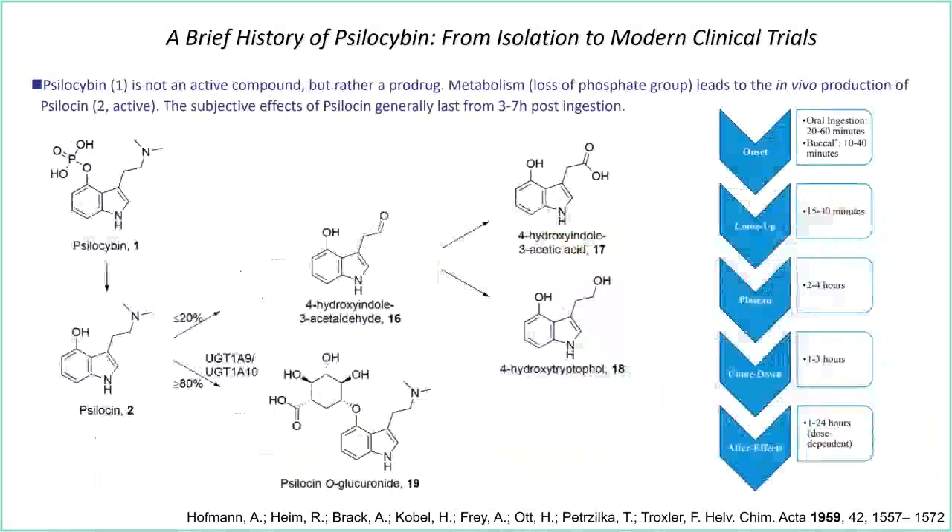Psilocybin itself is not an active agent — it's a prodrug. When ingested orally, it's rapidly metabolized into psilocin, which then undergoes second-phase metabolism through glucuronidation or typical oxidation pathways, leading to metabolites that are further excreted. One important note: when we do receptor occupancy studies, we're not measuring psilocybin concentration in vivo — that's irrelevant. What we're really interested in is psilocin concentration in plasma. There's a question about which CYP450 pathway is responsible for this cleavage — the literature does address this.